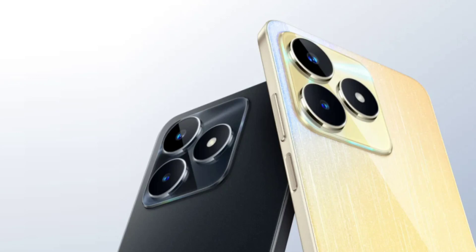The Narzo N53 is backed by a 5,000mAh battery with 33W fast charging support. It also comes with a number of other features, such as dual 4G VoLTE, Wi-Fi 5, Bluetooth 5.1, GPS, a USB Type-C port, a 3.5mm audio jack, and a side-mounted fingerprint scanner.